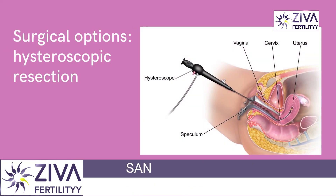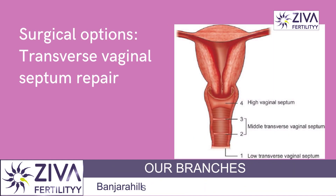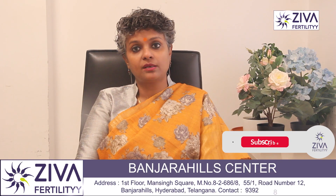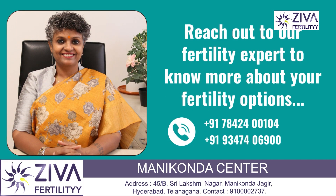Hysteroscopic resection involves using a small camera and instruments to remove the septum, while transverse vaginal septum repair is a more extensive surgery that involves creating a new opening in the septum to restore normal vaginal anatomy. To know more about this, please feel free to contact us at Ziva Fertility Centers.